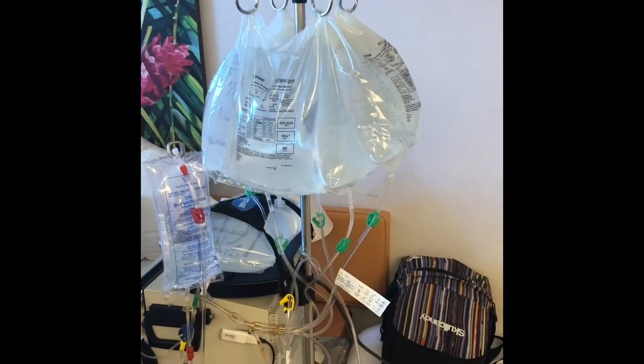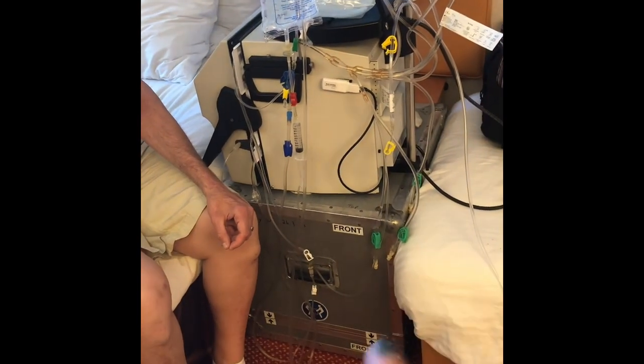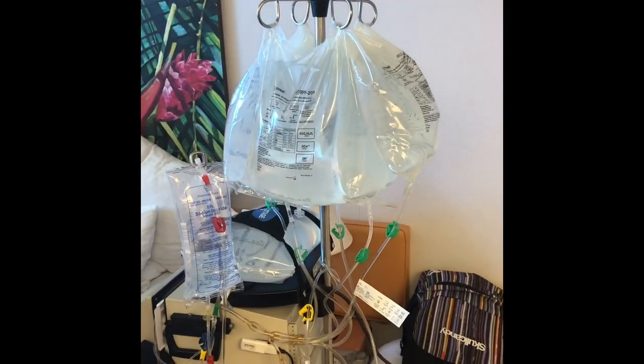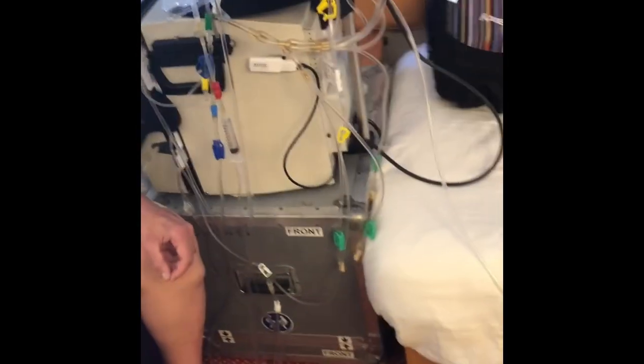This is the dialysate we use when traveling. At home we have the NxStage machine that sits on top of the bottom machine that makes the dialysate, but for vacation you have these hanging bags. We have it all ready to go — Mike's getting his arm prepped for me to get him hooked up. We have a drain line that we just run into the bathroom; it goes right into the drain.